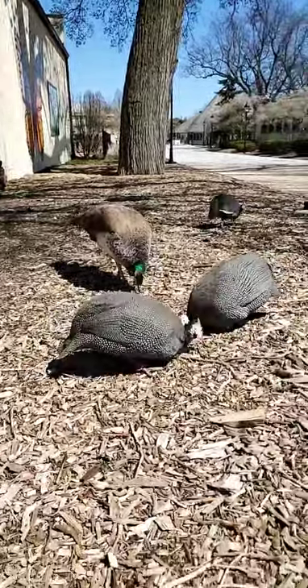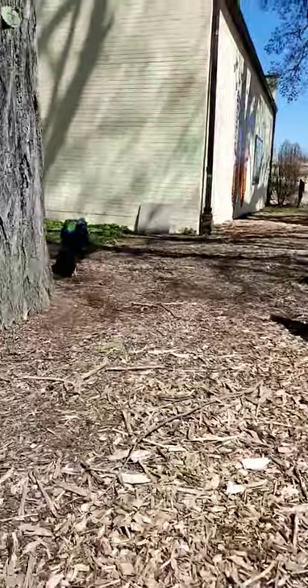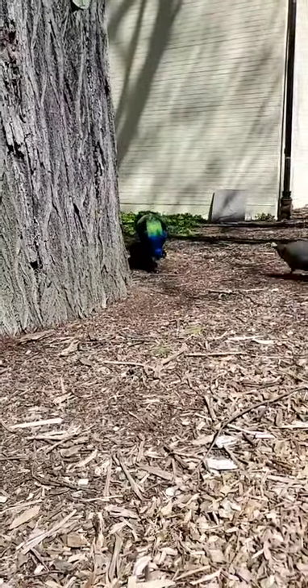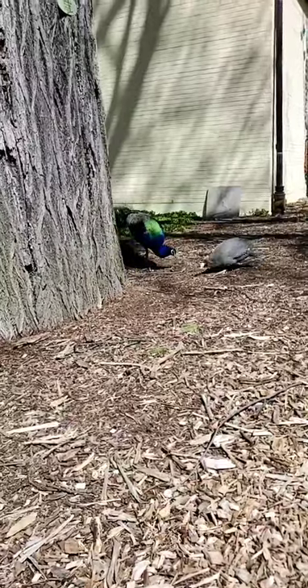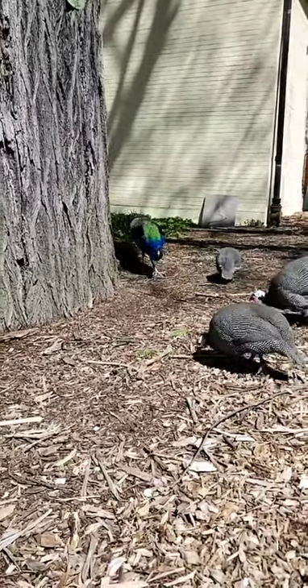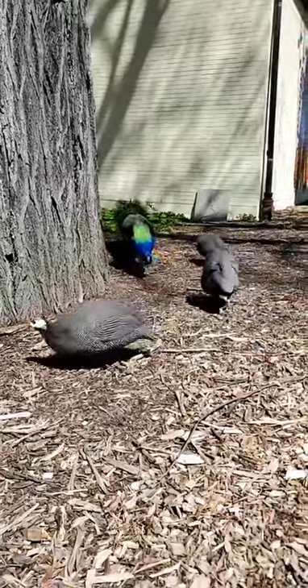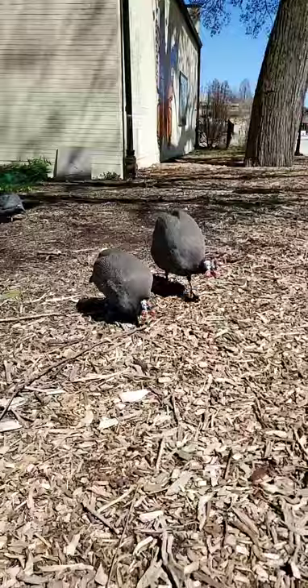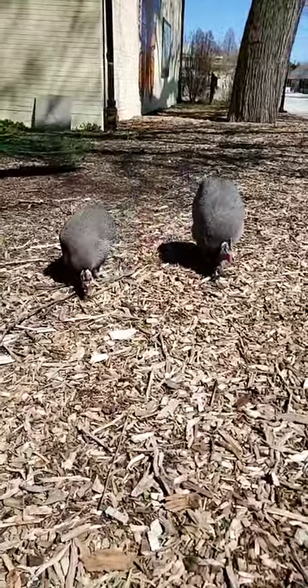Peacocks are also known as common peafowl or Indian peafowl, and they're found in regions of India and Asia. Now the guinea fowl are not from that range — they're going to be found in portions of Africa. You can see them foraging on the ground, which is the natural behavior they would use to find their food.